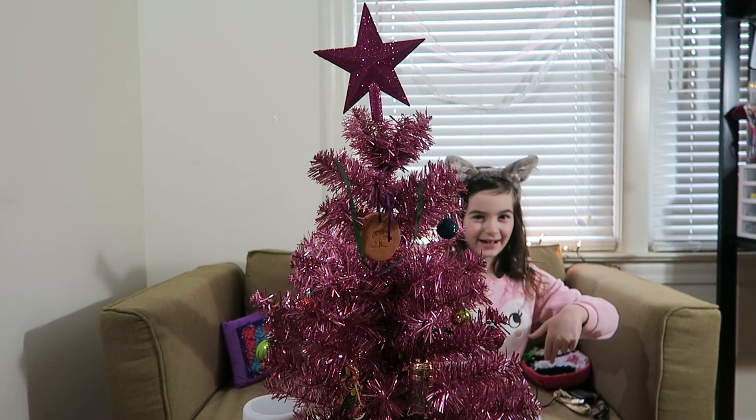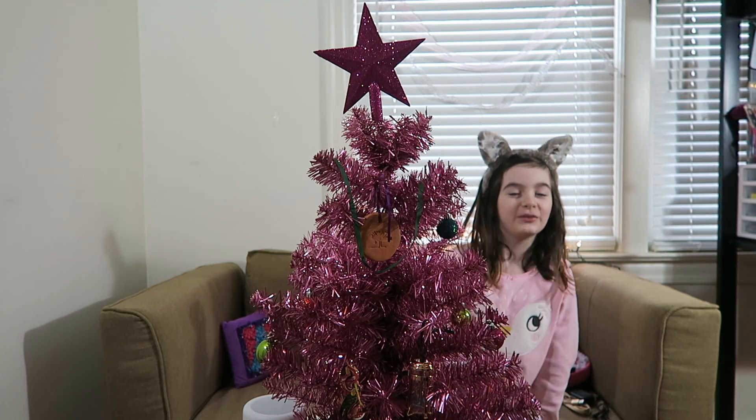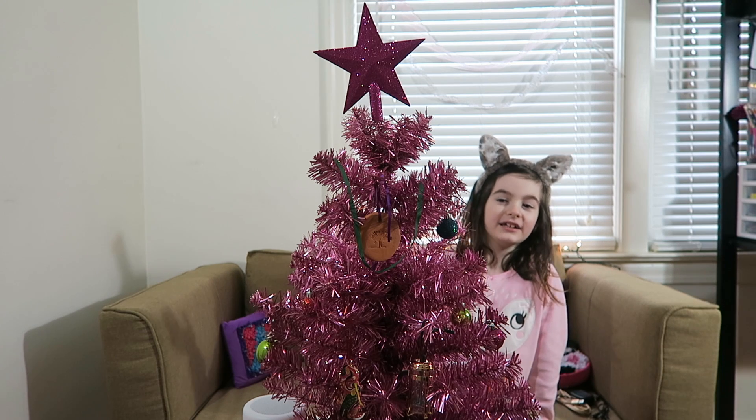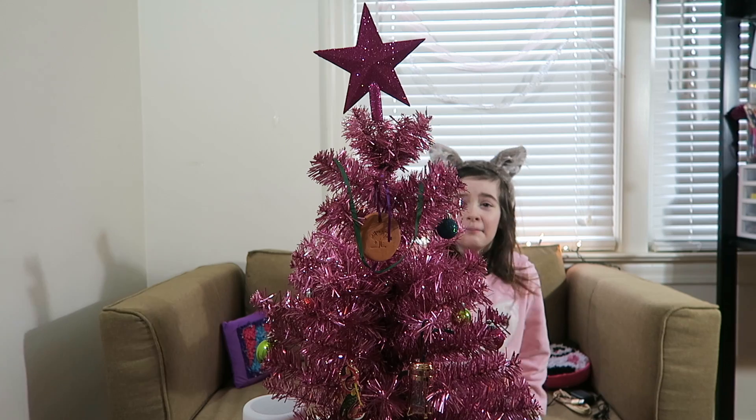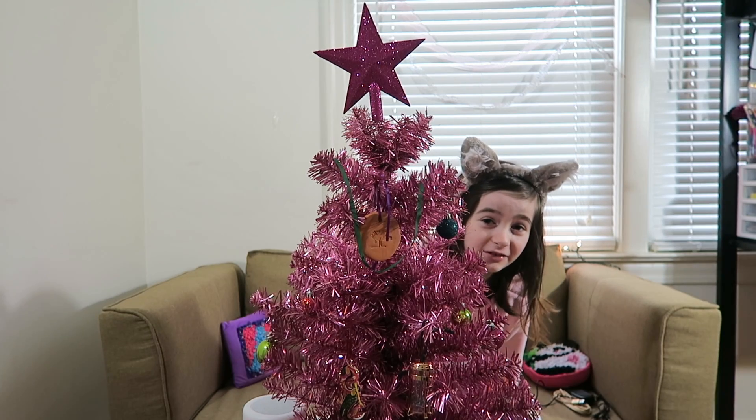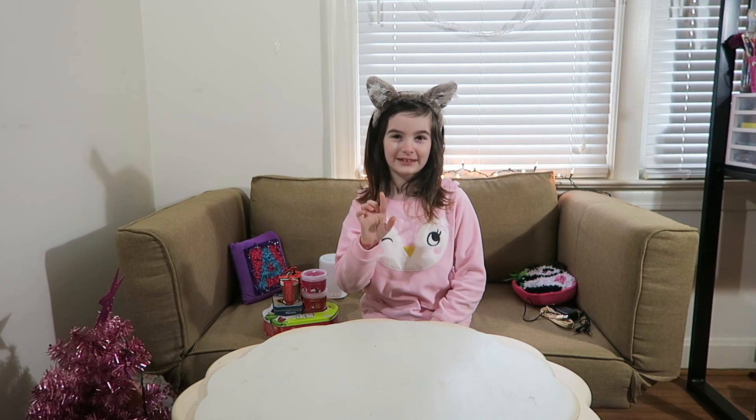Hi guys, welcome back! Today I'm going to show you what I got for Christmas, so let's get started. But first I gotta remove this tree. Okay guys, the first gift I'm going to show you is...